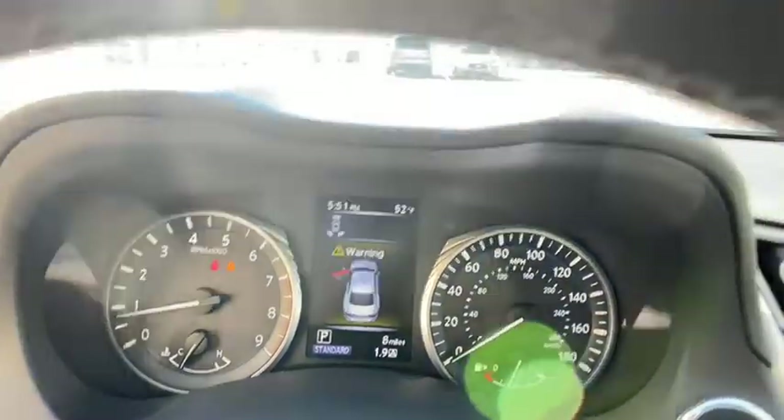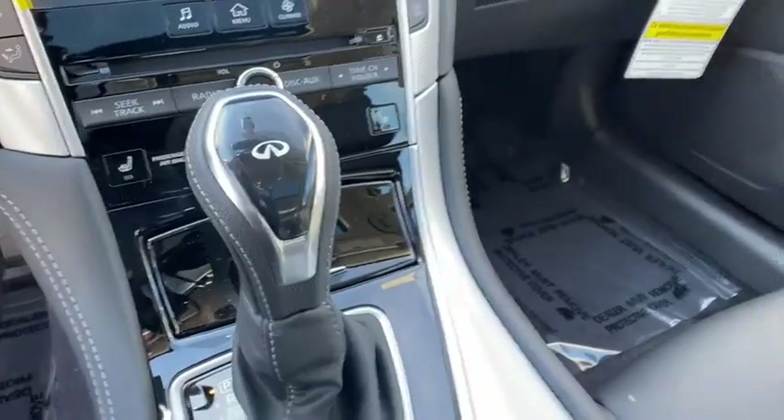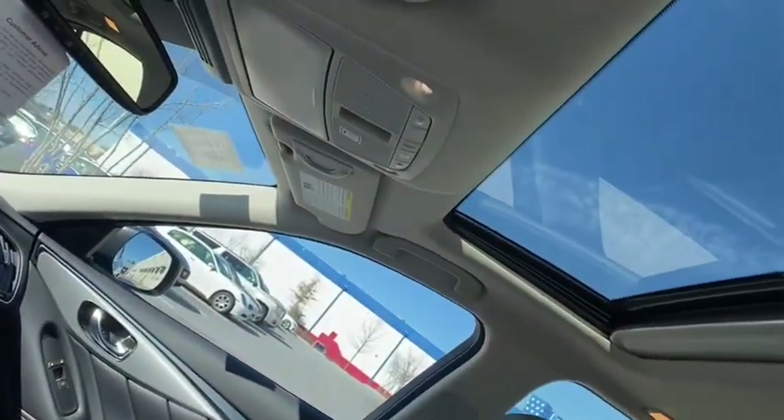Lane departure warning, Bluetooth, leather wrapped steering wheel, adjustable steering wheel, power steering, cruise control, four-wheel disc brakes, keyless start.